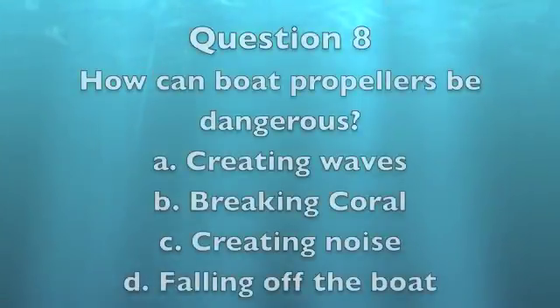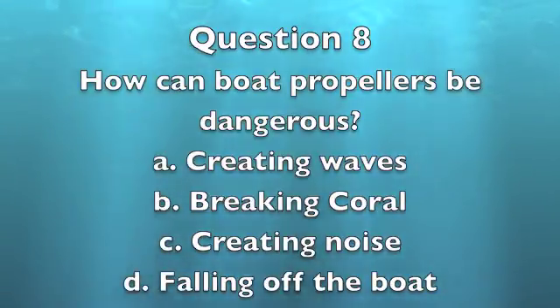Question 8: How can boat propellers be dangerous? A. By creating waves. B. By breaking coral. C. By creating noise. D. Falling off the boat. The answer is B, breaking coral. When propellers get into shallow water with coral, they run the risk of hitting the coral and therefore breaking it.